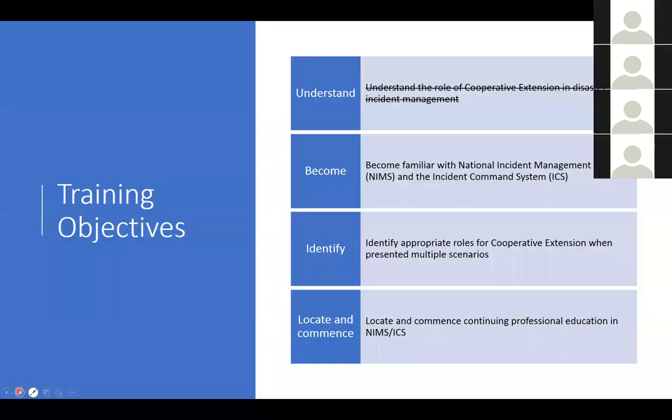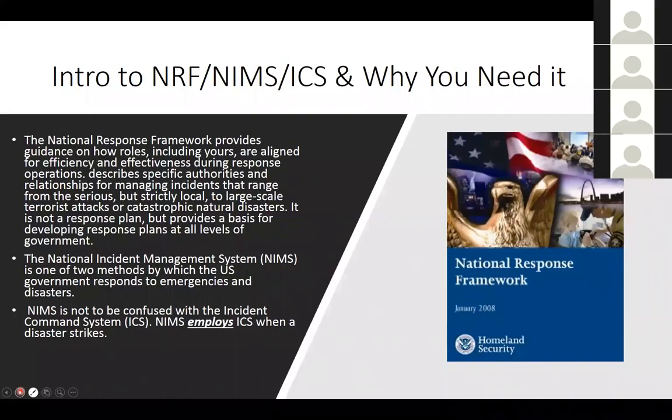Returning to our training objectives, we've crossed off the first one. Now we move to becoming familiar with the National Incident Management System and the Incident Command System. This is not to take the place of you actually taking the training — it's to convince you to be interested in going and taking the training — but I am going to go in some depth on incident command, hitting the wave tops and summarizing in an executive summary fashion.